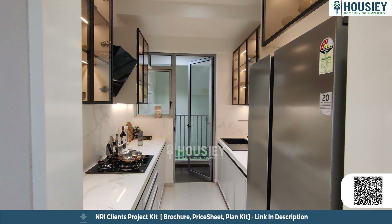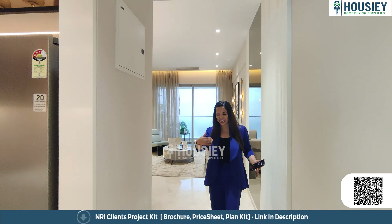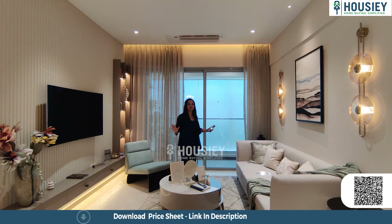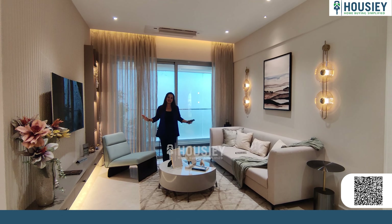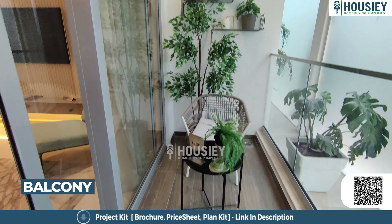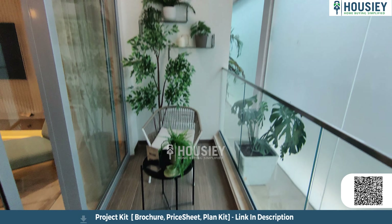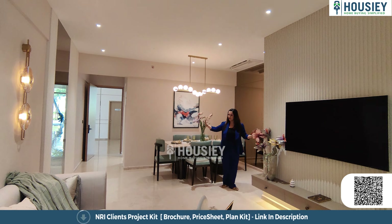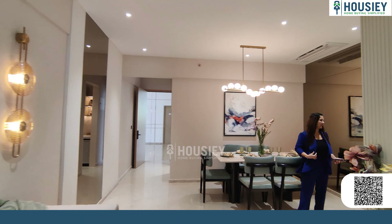Right now we are standing outside the 3BHK sample flat of Godrej Nurture by Godrej Properties, located at Bhandup West, with a carpet area of 983 square feet. As we enter, there is a nice passage area. On our left hand side is a big kitchenette area. Granite platforms and a stainless steel sink will be provided, along with a big utility area for your washing machine and other storage needs. It's a beautifully designed kitchenette space.